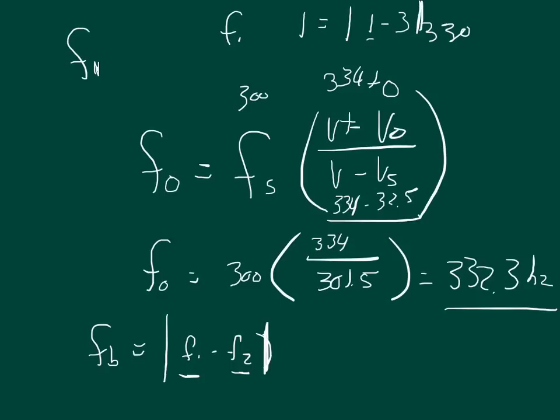For example, if frequency 1 was 1 and frequency 2 was 3, then we would have an answer of negative 2 inside the absolute value.